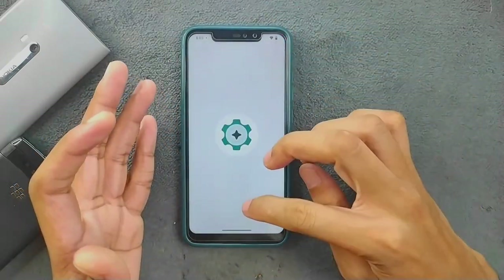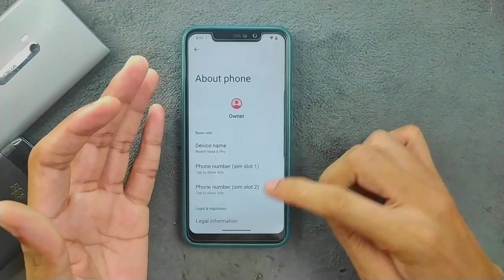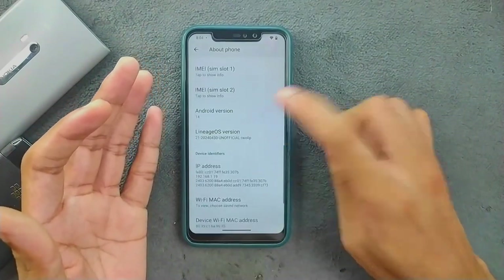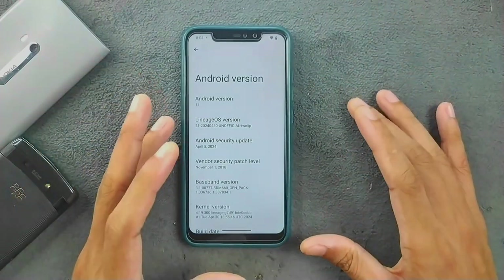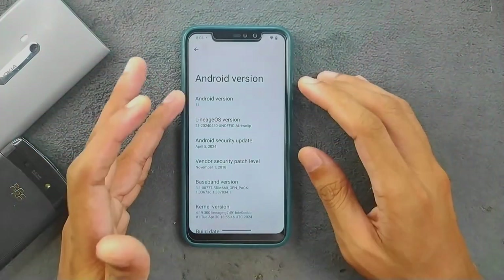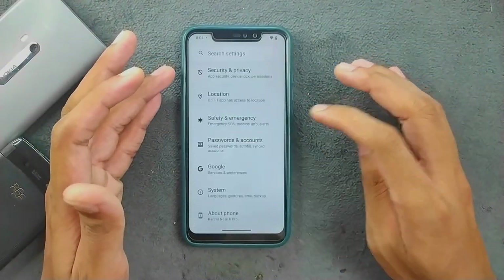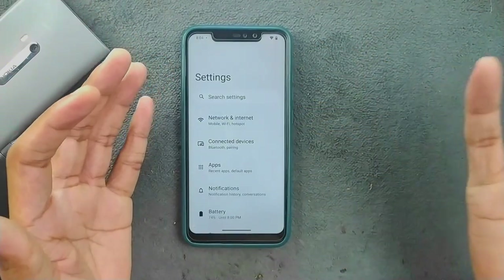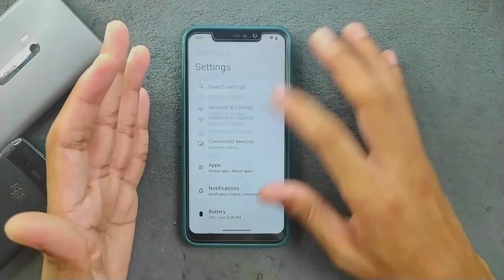Anyway, let's explore this ROM together. First of all, we'll check the Android version and security patch level as I always do. As you can see, Android version 14, and the security patch level is 5th of April 2024 — so a pretty recent build. Going back, the settings layout is pretty much typical for an Android 14 based ROM, so there's nothing new here.